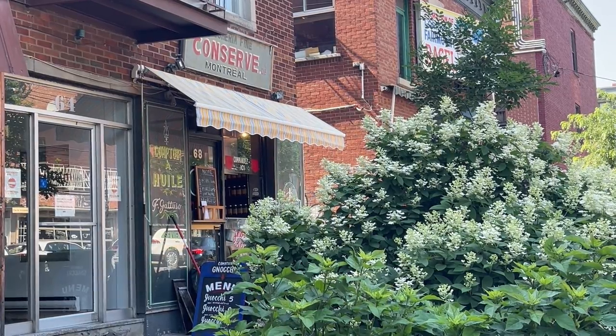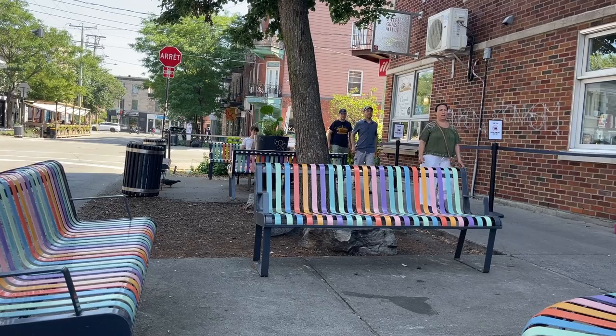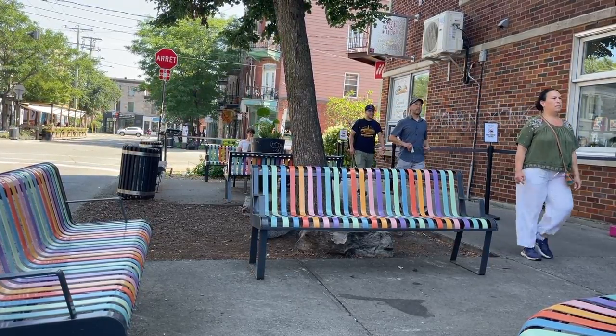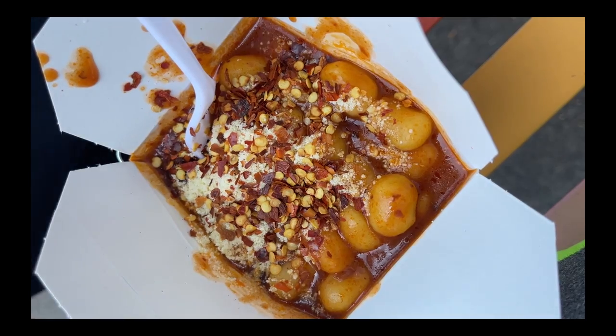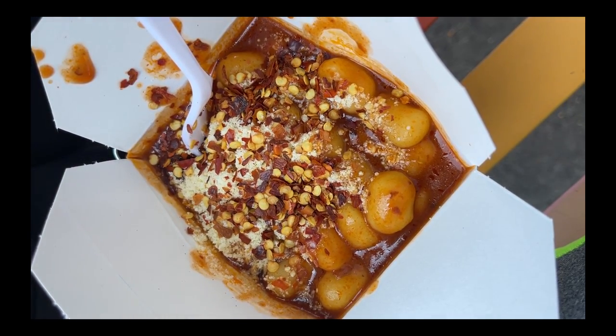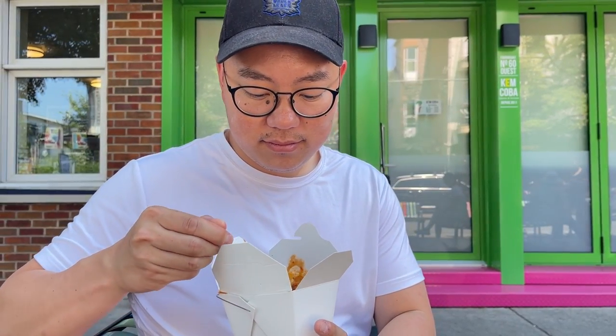One place I was interested in trying was the $5 gnocchi at Conserve, which is right next to Fairmount. I've seen many TikToks about this place and it always showed the restaurant with huge lines. We waited for 30 minutes on some benches right outside the restaurant and got the $5 gnocchi, which comes with cheese and red chili flakes on top. Right off the bat, the value is definitely there because there is a lot of pasta in that container. However, I did not like the taste at all — it tasted super oily and didn't taste like tomato sauce in my opinion. It honestly felt like olive oil with just a hint of tomato. On the other hand, my girlfriend really liked it, mostly because of the value, not the taste.